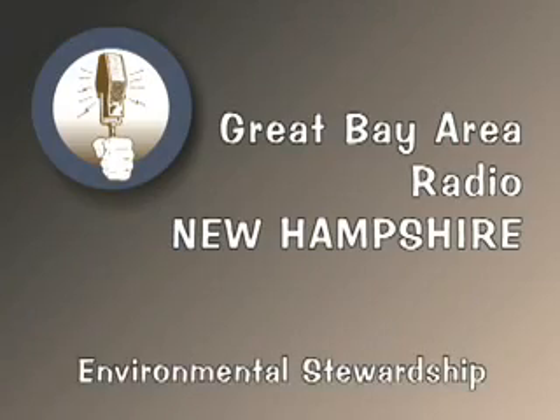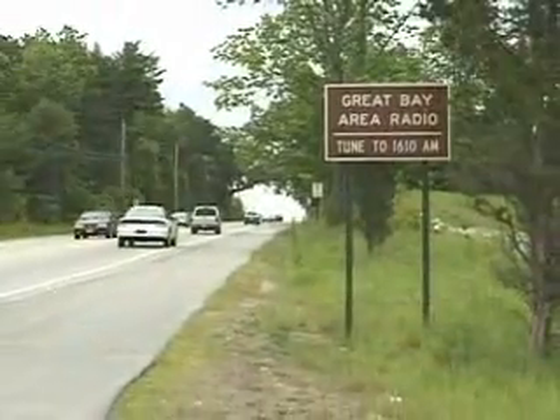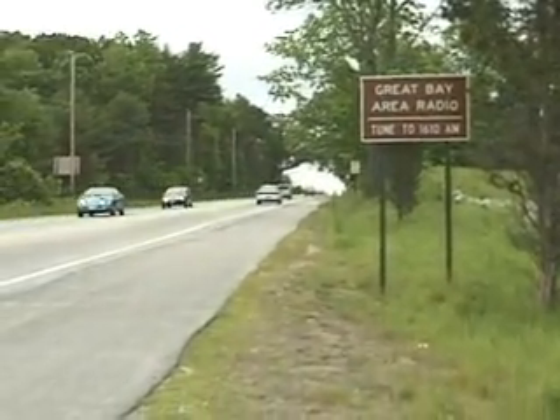If you're traveling over a bridge or along a shore within the sound of my voice, you're no doubt seeing what many call the hidden treasure of the New Hampshire seacoast, Great Bay Estuary. We estimate that there are about 30,000 motorists who drive along the shores of the Great Bay Estuary each day.